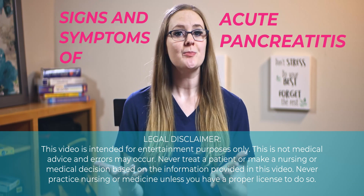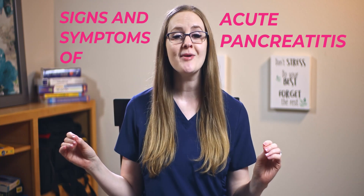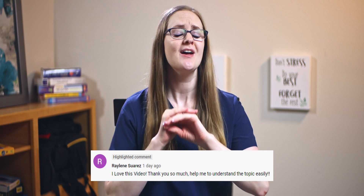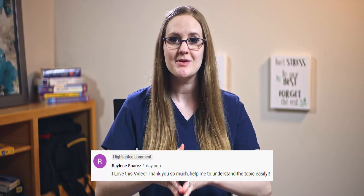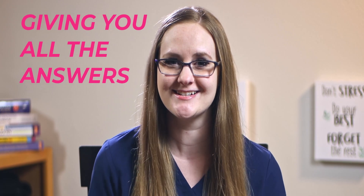What are the signs and symptoms of acute pancreatitis? If you're wondering how in the world you can remember them all in nursing school, stick around because I'm going to give you a super easy breakdown of them so that you don't need to worry over your med-surge exams. I'll give you all of the critical thinking behind it — basically all the answers — so stick around because it just might show up on your nursing school exam.